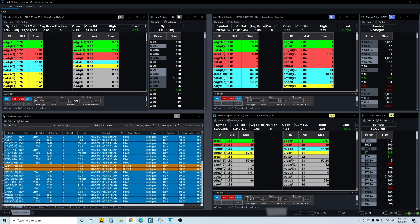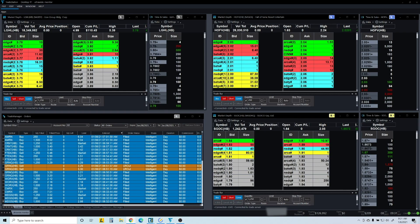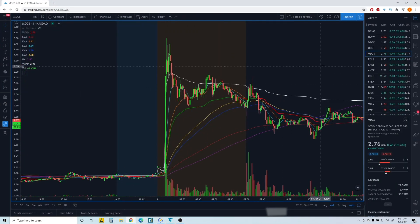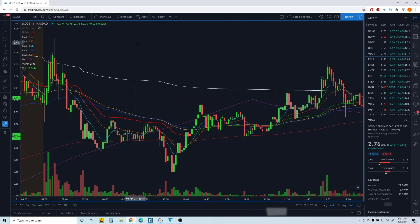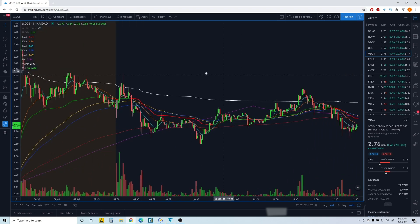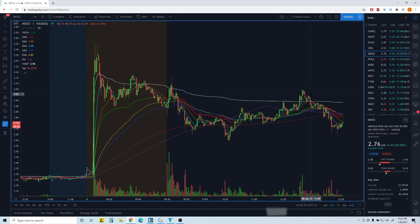The other one was MDGS — that one was not bad, a little bit whippy. I got in around this area for the break of the 2.95 level and sold some on the way up. It couldn't really sustain the move, came back down, tried to recover but failed. It may try again but I'm not going to take a trade on it.